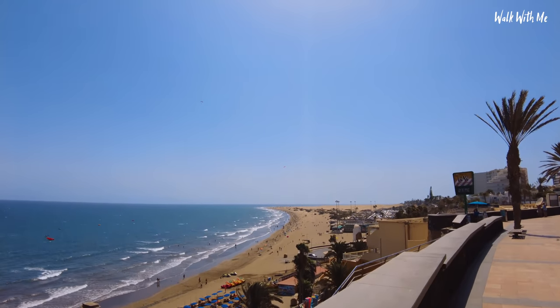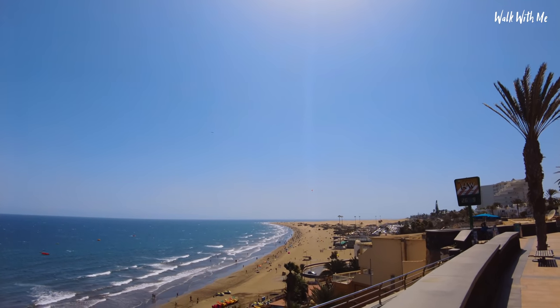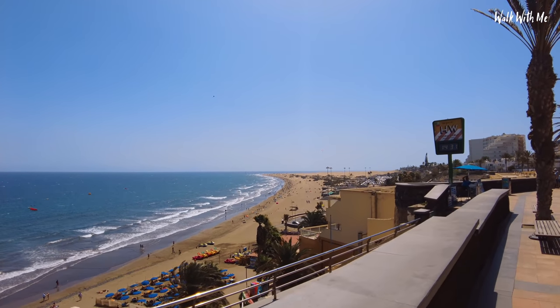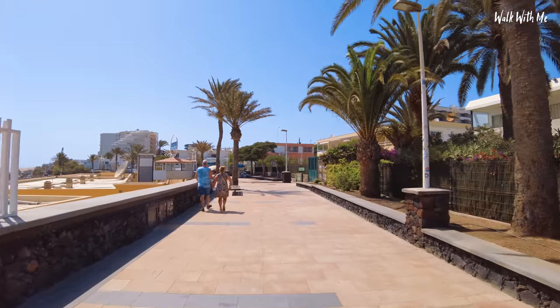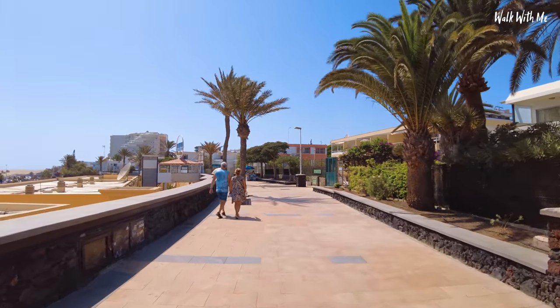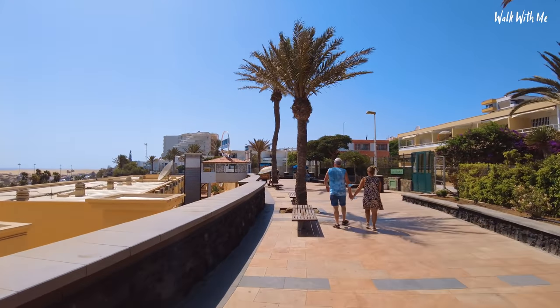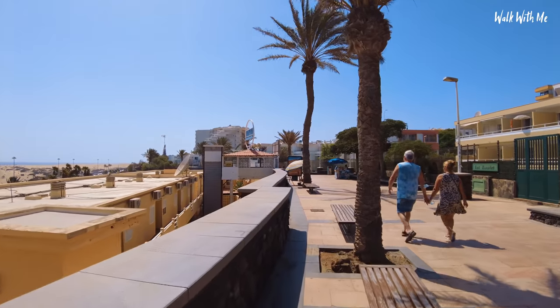You can see there are a lot of people skydiving — must be amazing to see the sand dunes from above. This area and Puerto Rico are the warmest parts of the island, especially in winter. On a good day you can get up to 25–26 degrees.